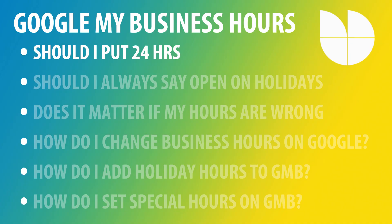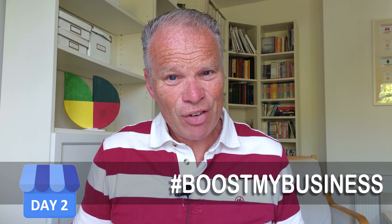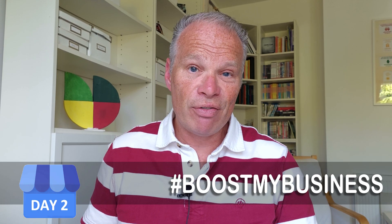Here are a few things we'll address: Should you always put 24-hour opening — is that an advantage? Is it an advantage always being open on a bank holiday or public holiday? Does it matter if your hours are wrong? If you want to change your holiday hours, is it difficult? What do you do if you're away for a week and just need a few special hours? We're going to cover all those things — it's really quite straightforward.